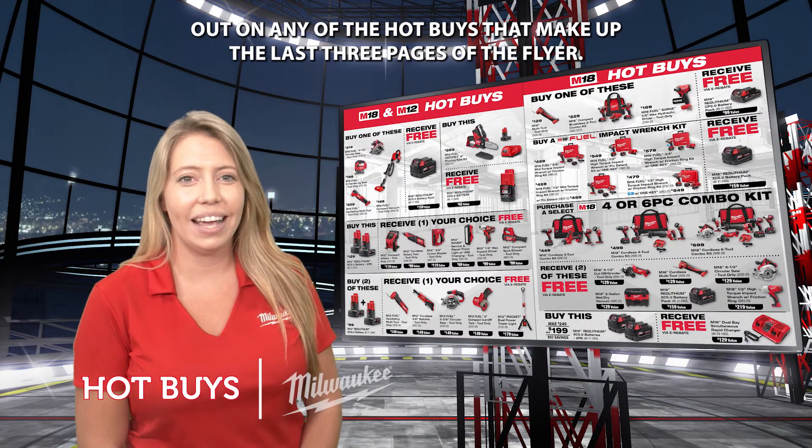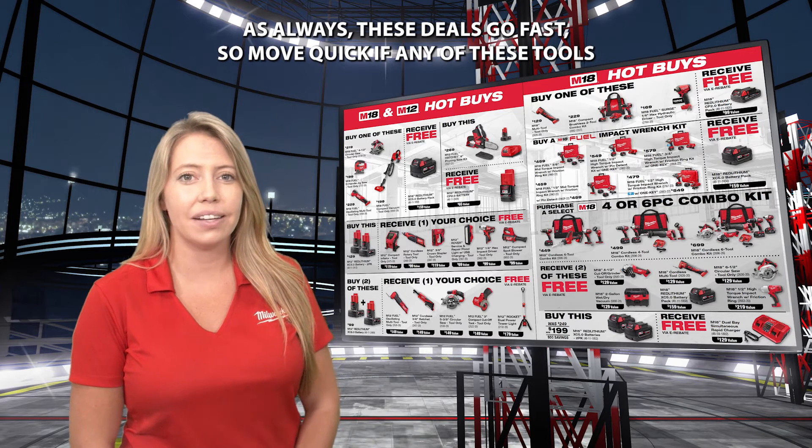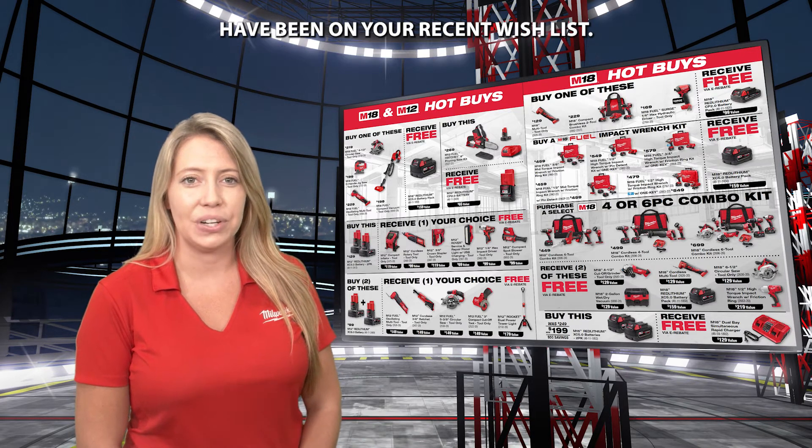Don't miss out on any of the hot buys that make up the last three pages of the flyer. As always, these deals go fast, so move quick if any of these tools have been on your recent wish list.